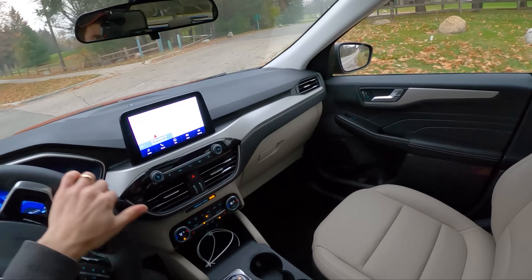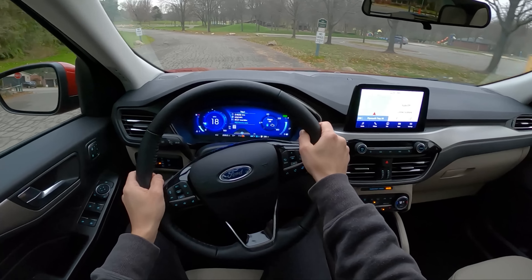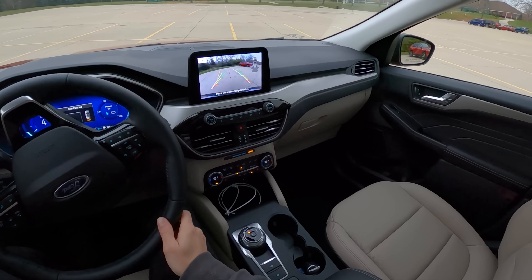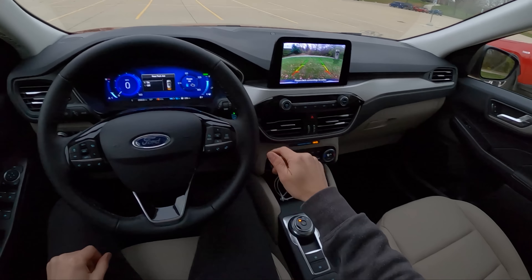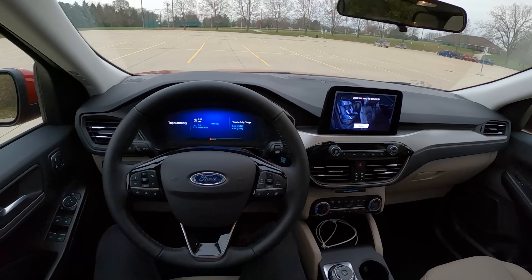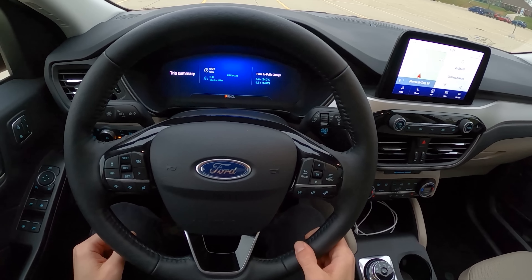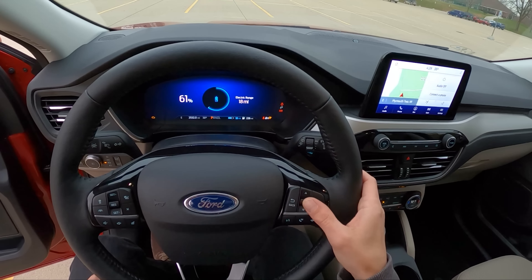Those are some thoughts on the Ford Escape plug-in hybrid. You can also see that it'll tell you how much time you have to charge the battery on 240 versus 120 volts — 1.4 hours on 240, and 4.5 hours on 120 volt. We still have 61% charge and 18 miles left of range on this battery. Let's drive the RAV4 Prime now.